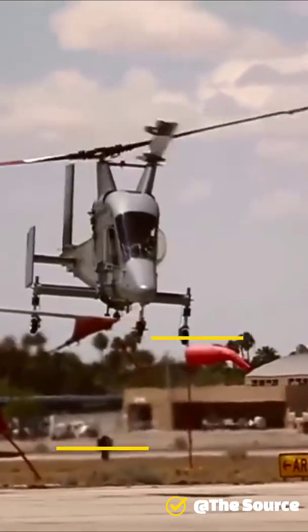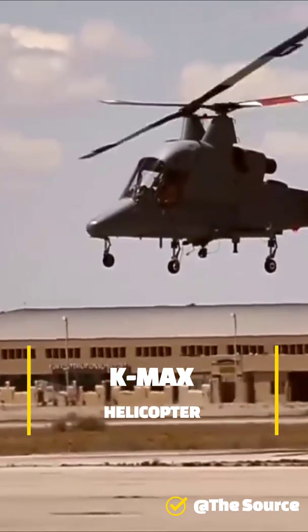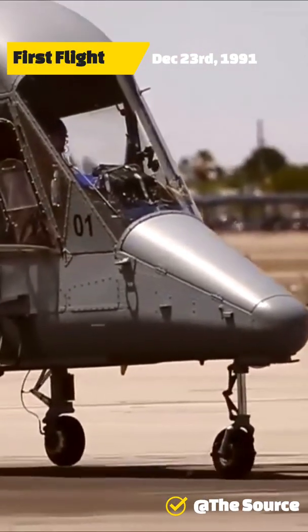The Kaman K-MAX is an American helicopter with intermeshing rotors, or synchroptor, by Kaman Aircraft. It is optimized for external cargo load operations and is able to lift a payload of over 6,000 pounds, which is more than the helicopter's empty weight.